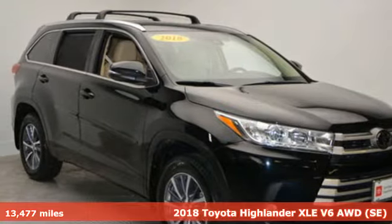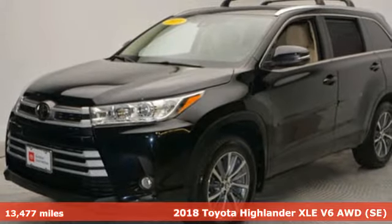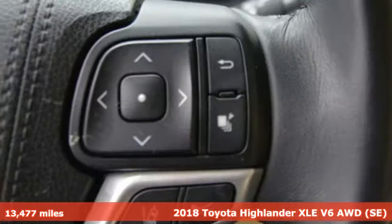It's a certified 2018 Toyota Highlander. Toyota: steered by ingenuity, driven by passion. It comes with great features you'll love.